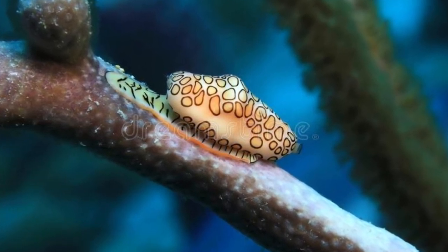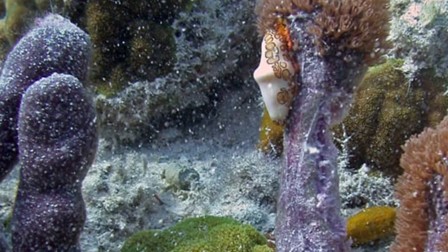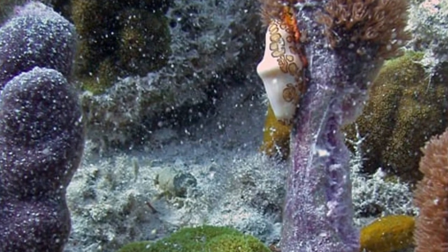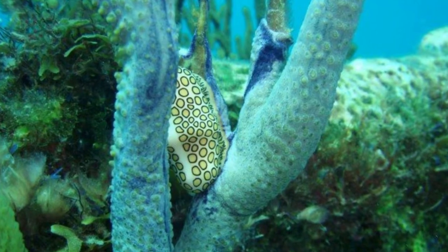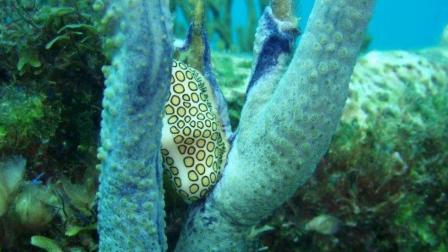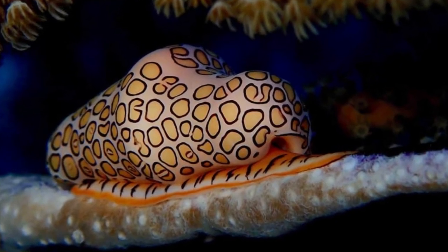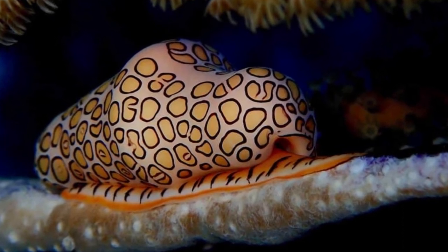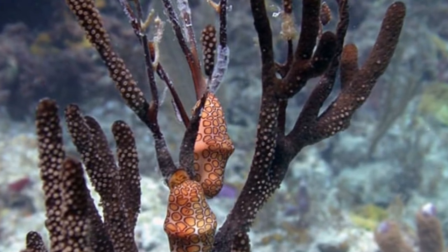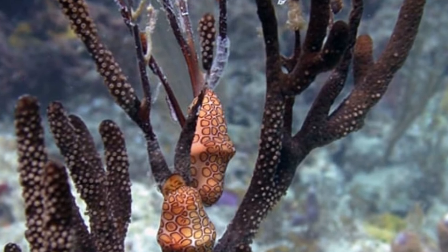Although there are giant predatory fish that are not bothered by the unpleasant taste and are immune to the toxins produced by the flamingo-tongued snail, there are also smaller predatory fish that may be found in the same areas. Because these predatory fish help to maintain the balance of flamingo-tongued snail populations, they also help to ensure the long-term survival of coral reef ecosystems. Despite the fact that flamingo-tongued snails are not eaten by people, divers and other reef visitors will be captivated by their vibrant colors and collect snails off the coral, only to discover later that their shells are a plain white in color.